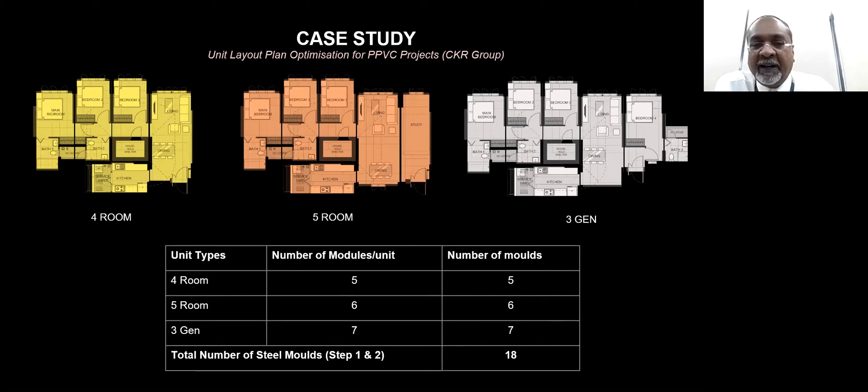For the four-room unit, we have roughly five modules and need five molds. For the five-room unit, there are six modules and six molds. For the three-generation unit, it will be seven modules and seven molds. In total, there are 18 molds required — a pretty high number of molds in this particular scenario.